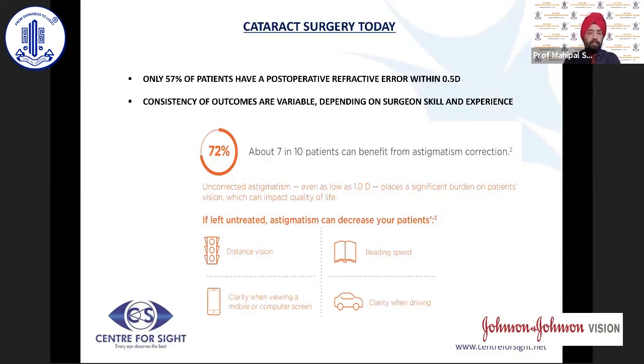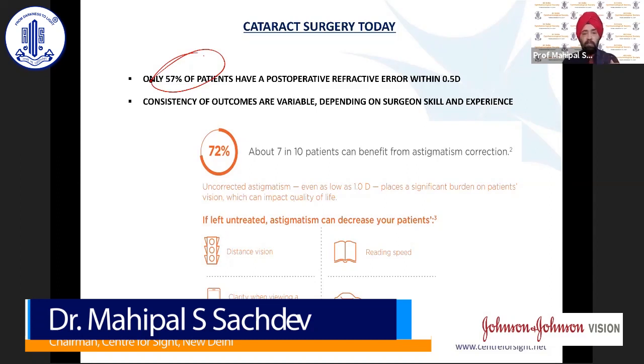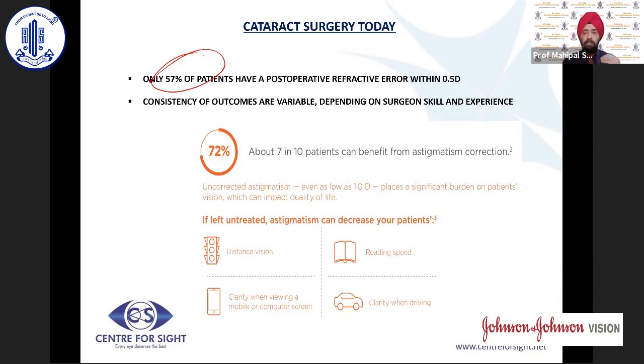I'll be talking about the basics of toric intraocular lenses and how to optimize the outcomes with them. What we need to understand is that in today's cataract surgery, it is only about 57% of people who get a post-operative refraction within half a diopter of emmetropia. 7 out of 10 patients are likely to benefit if there is an astigmatic correction.